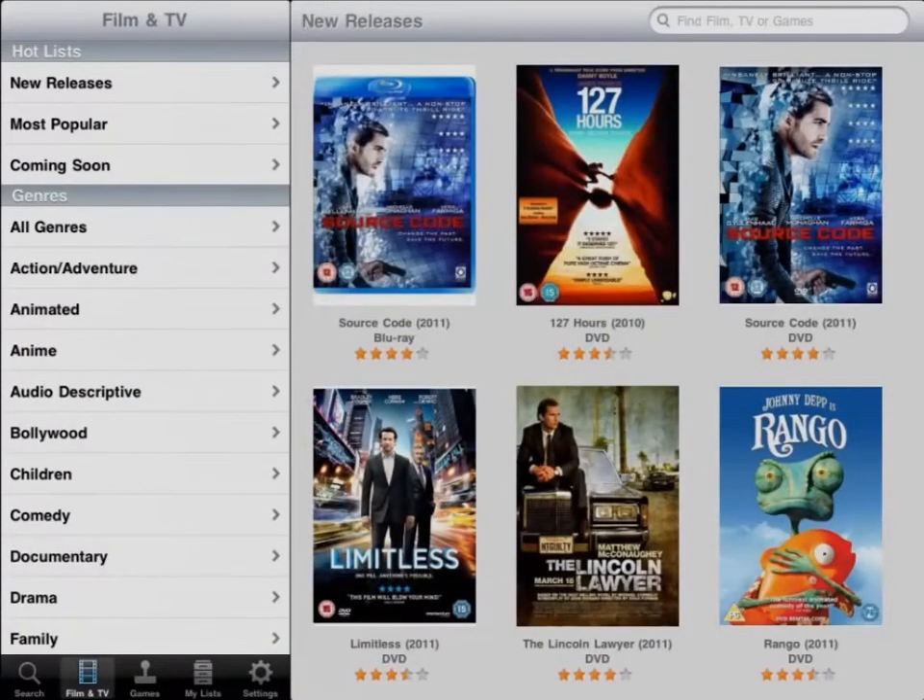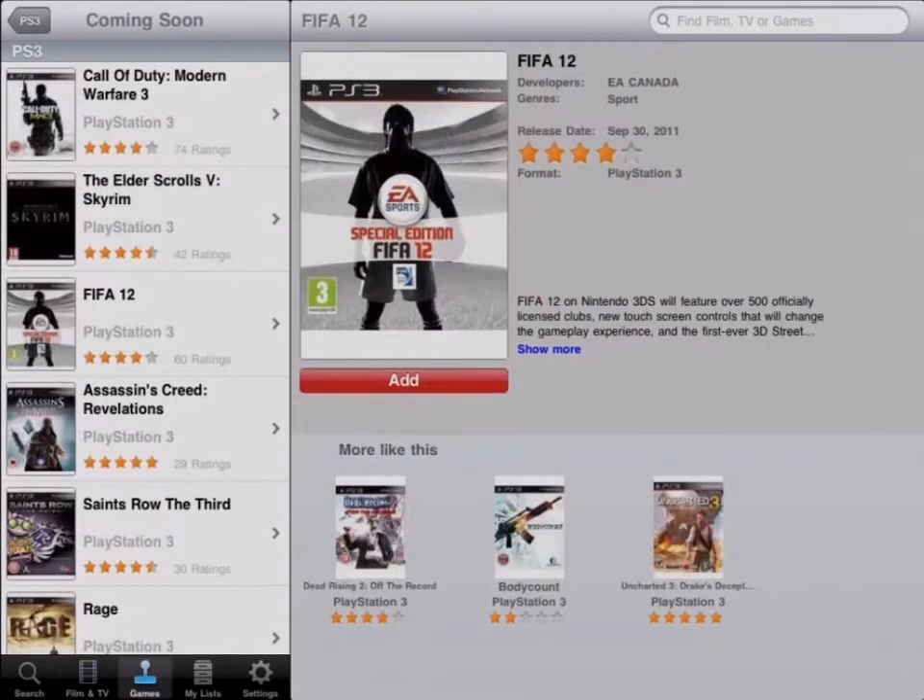The LoveFilm UK app for the iPad lets you connect to your LoveFilm account so you can manage your movie, TV, and games rental list.